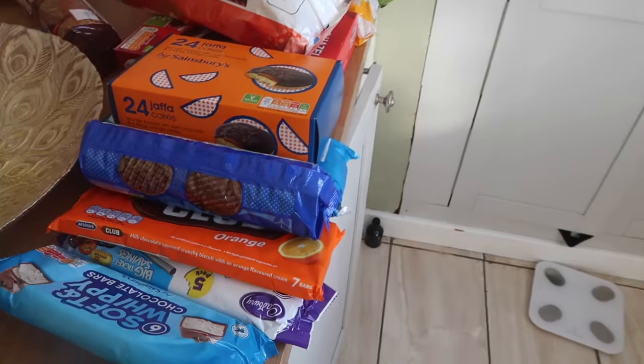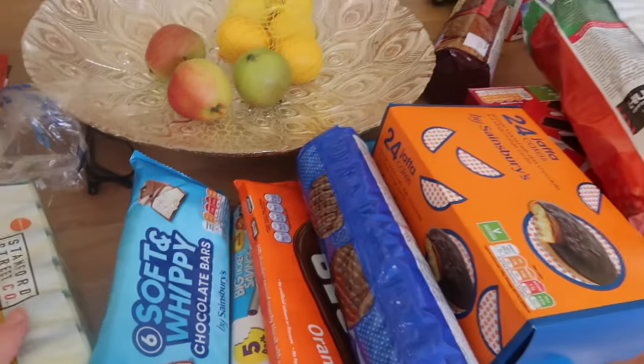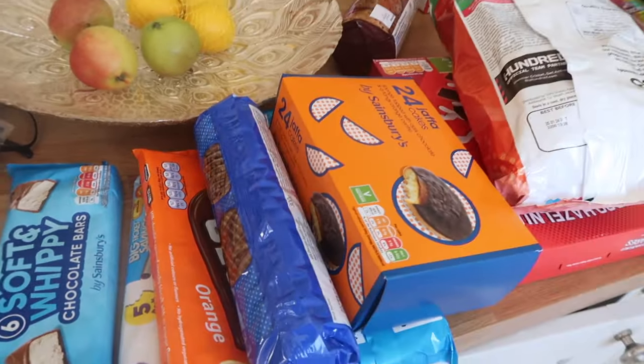We've got quite a lot of chocolatey bits because I found I was nipping to the shop a lot this week to pick bits up, so I thought I'd just stock up since it's cheaper to get it from Sainsbury's.